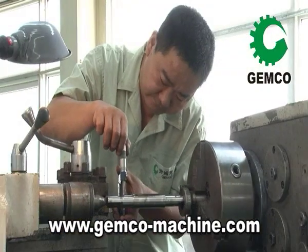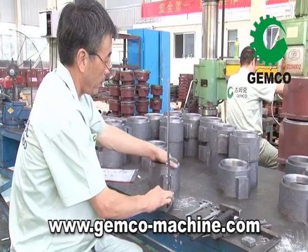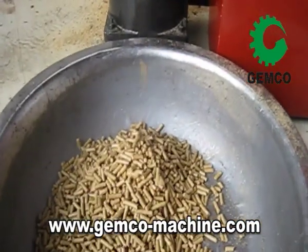Our quality control area guarantees the highest possible quality for our customers. Assembling, packing, shipping — your product is now on its way to you.